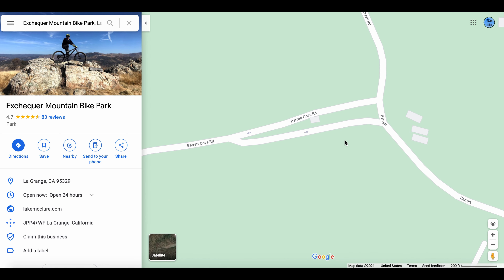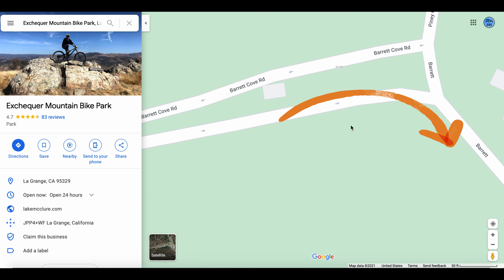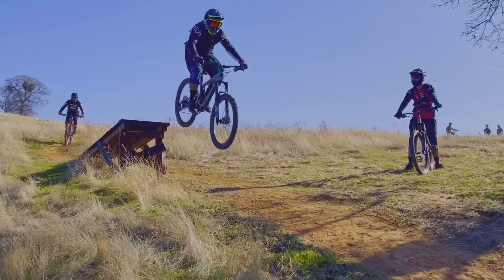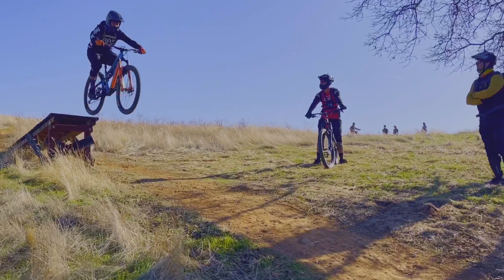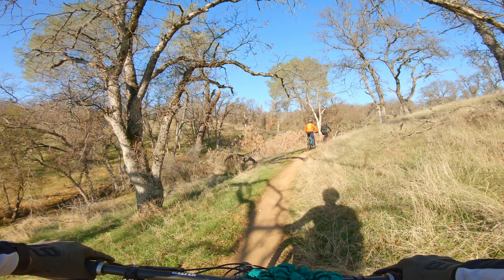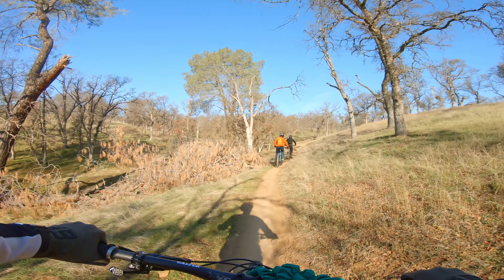Once you enter the Barrett Cove gate, take a right and follow the signs to the bike park. X-Checker Bike Park remains one of the few bike-only trails in California. It's got three main descents that I know of: Down and Out, Flying Squirrel, and the popular Narnia trail, which is aptly named.